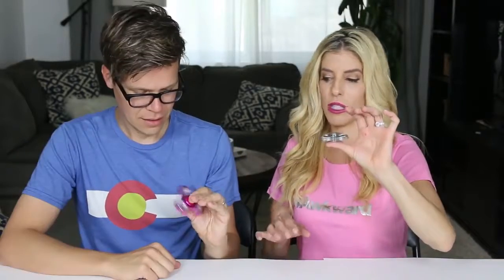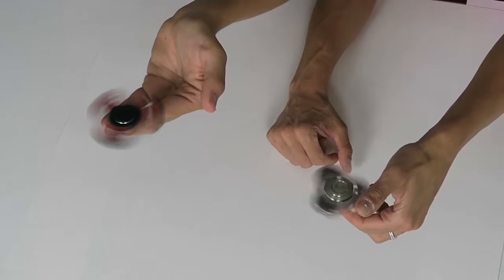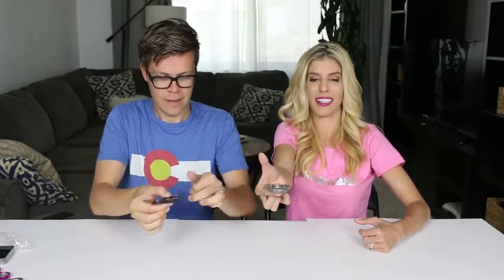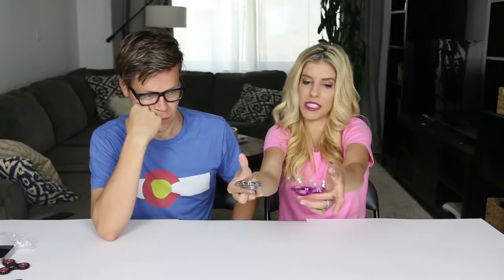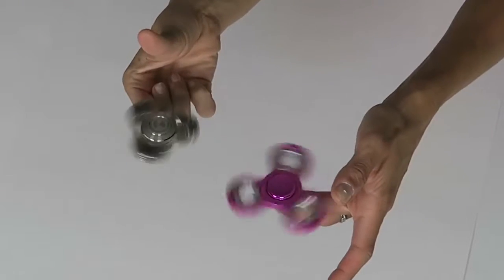Oh, it balances so much easier! Should we try some tricks? Let's try some tricks. The first challenge is a very easy one — we're going to spin it on our fingers. Mine's kind of wobbling a lot. Mine is so sturdy but it feels so weird. Now we're going to switch to the other hand. I'm literally on the tip of mine and it's still balancing. I'm spinning both the dollar and the $150 one. The $150 one's a lot more steady, but I kind of like the dollar one because you have to work harder and it's more fun.